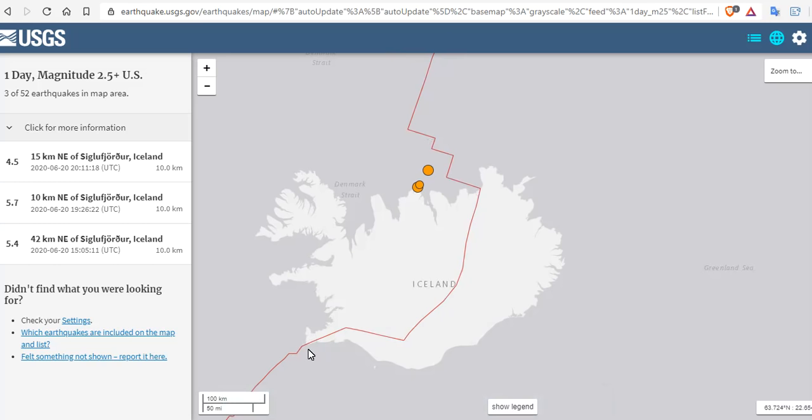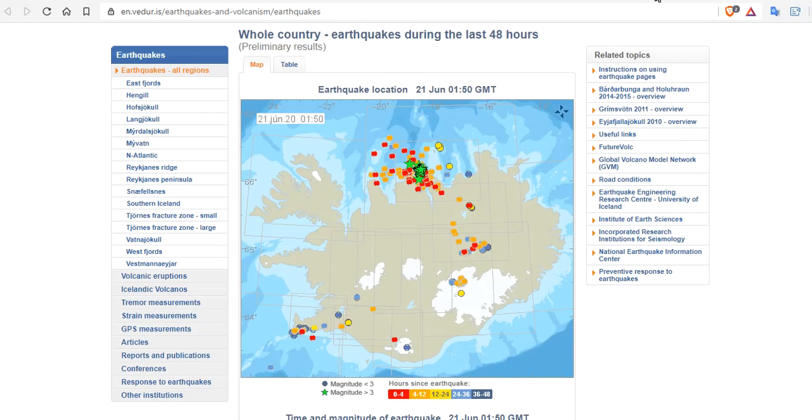Here in the Reykjanes Ridge region, we have tectonic activity increasing in the form of tremors and earthquake swarms associated with volcanic activity. Up in the north, it just seems to be tectonic. Here's the whole country's earthquakes during the last 48 hours, and you can see in those volcanic regions, still earthquake swarms, as well as tectonic activity now moving up into the north.